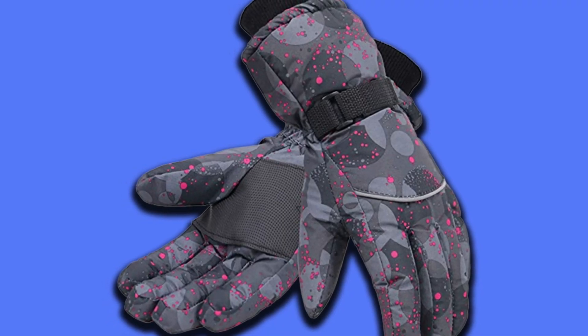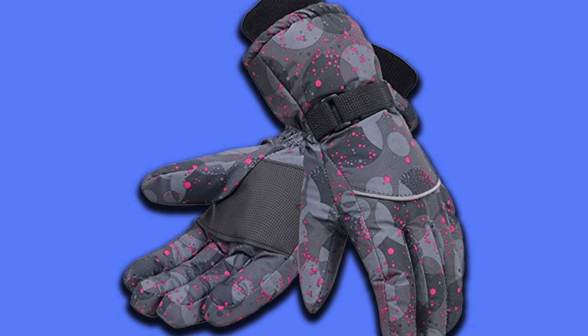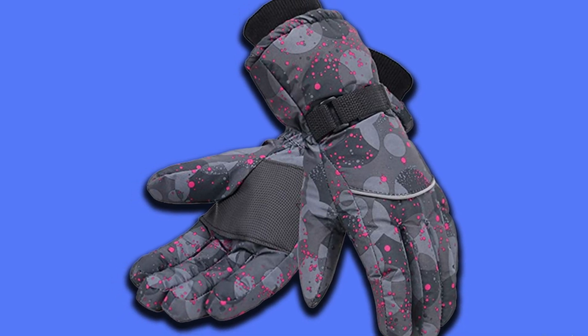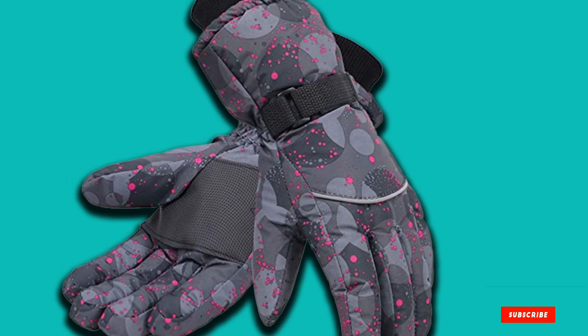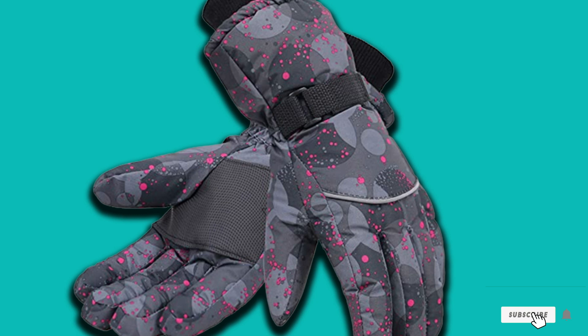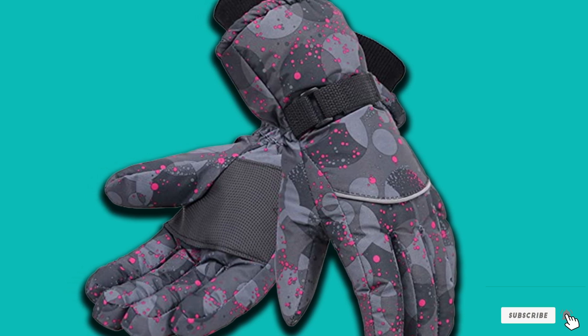To make sure they can keep you warm, the Simplicity gloves use high quality 3M Thinsulate synthetic insulation combined with 120 grams of cotton. While they are not the warmest pair of ski gloves around, they will be more than enough for most days on the snow.